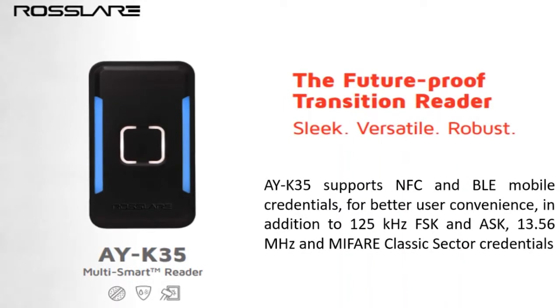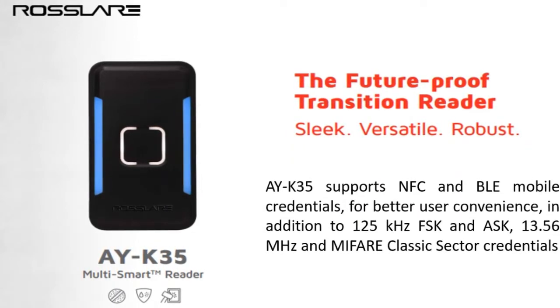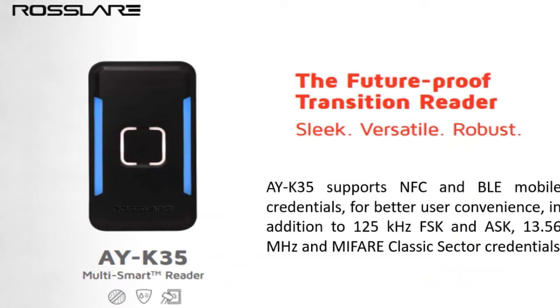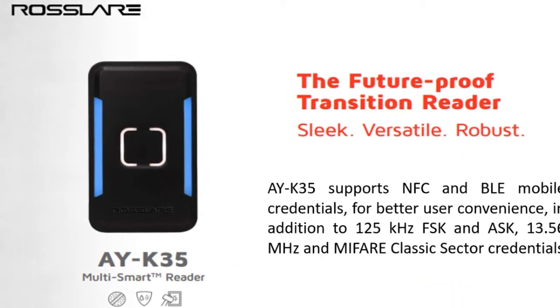AYK35 supports NFC and VLA mobile credentials for better user convenience, in addition to 125 kHz FSK and ASK, 13.56 MHz and MIFARE Classic Sector credentials.